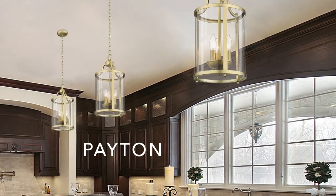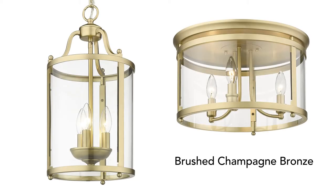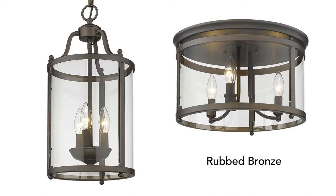Peyton is available with multiple silhouettes and finishes. Our three light pendant and flush mount fixtures are now available in brushed champagne bronze and rubbed bronze.